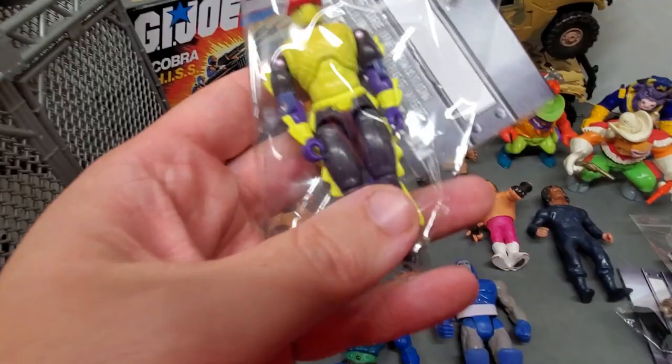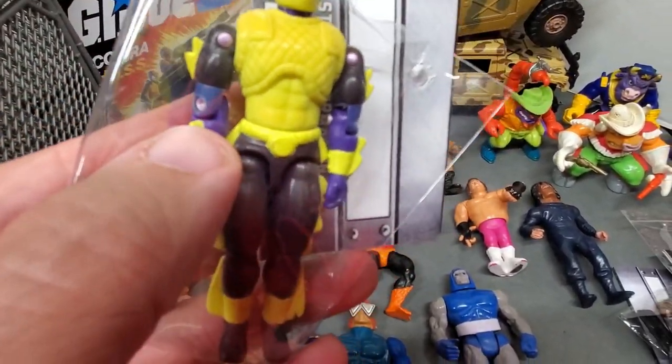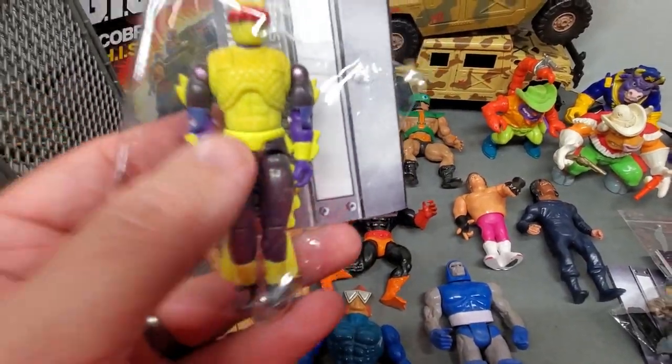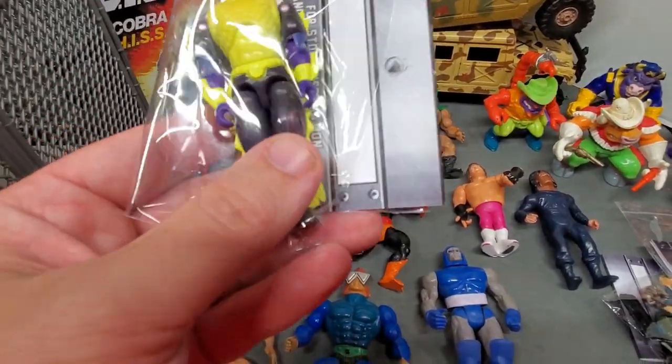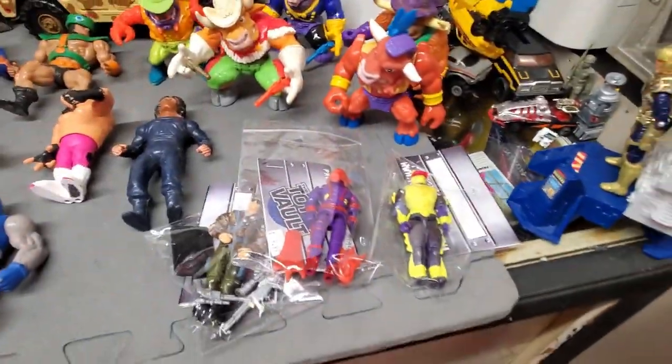This is another Eel that I needed. Every time I find him, the purple should be more like his lower arm than the upper arm. I just keep finding him, hopefully upgrading until I can find a perfect one for my collection. But it's one knocked off the list.